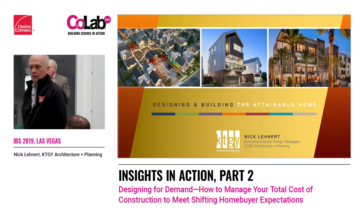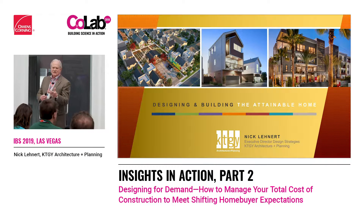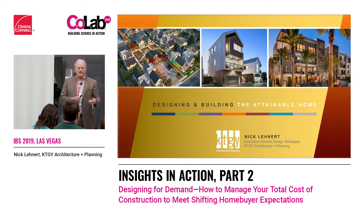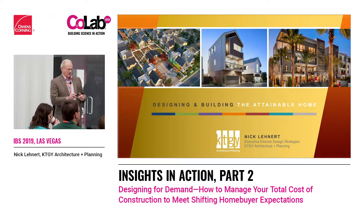Now I'm on the architectural side. The fun thing I get to do is work with builders, and my responsibility is to help them determine what types of product fill the niches in the marketplace — how do we target the consumer better, all with the idea of improving the asset value of the land and serving a better marketplace.